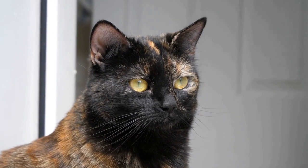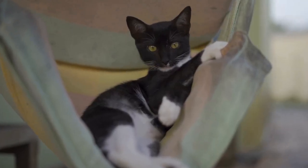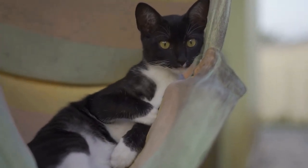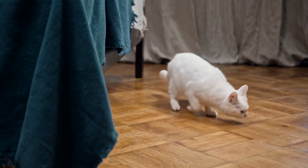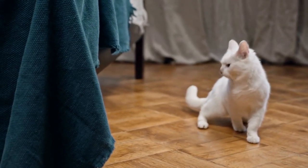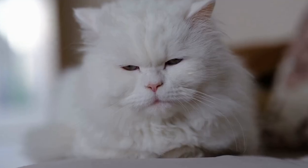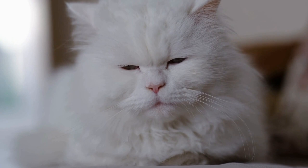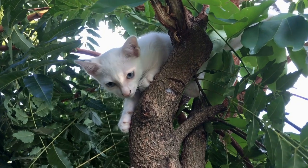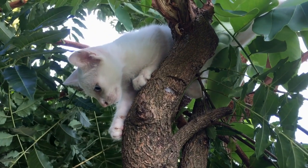Understanding allergies in cats. Before delving into the connection between cats and air conditioning or heating systems, it is important to have a basic understanding of allergies in cats. Allergies occur when an individual's immune system mistakes a harmless substance for a harmful one, resulting in an overreaction. Common allergens for cats include pollen, mold spores, dust mites, and certain foods. The symptoms of allergies in cats often manifest as skin problems, respiratory issues, and gastrointestinal disturbances.